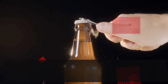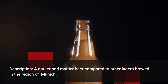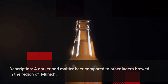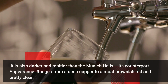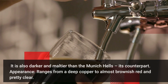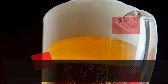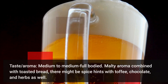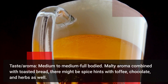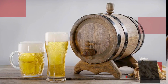Munich Dunkel — a darker and maltier beer compared to other lagers brewed in the region of Munich. It is also darker and maltier than the Munich Hells, its counterpart. It ranges from a deep copper to almost brownish red and is pretty clear. It is medium to medium-full bodied. It has a maltier aroma combined with toasted bread. There might be spice hints with toffee, chocolate, and herbs as well.